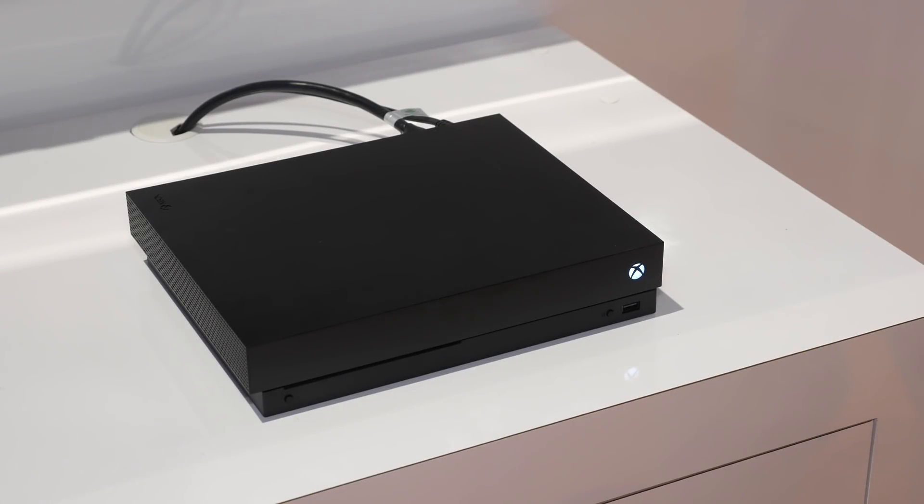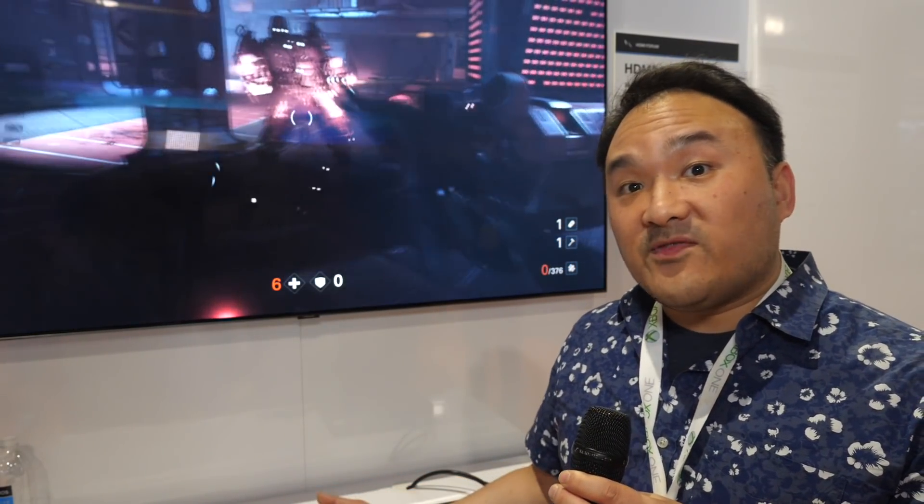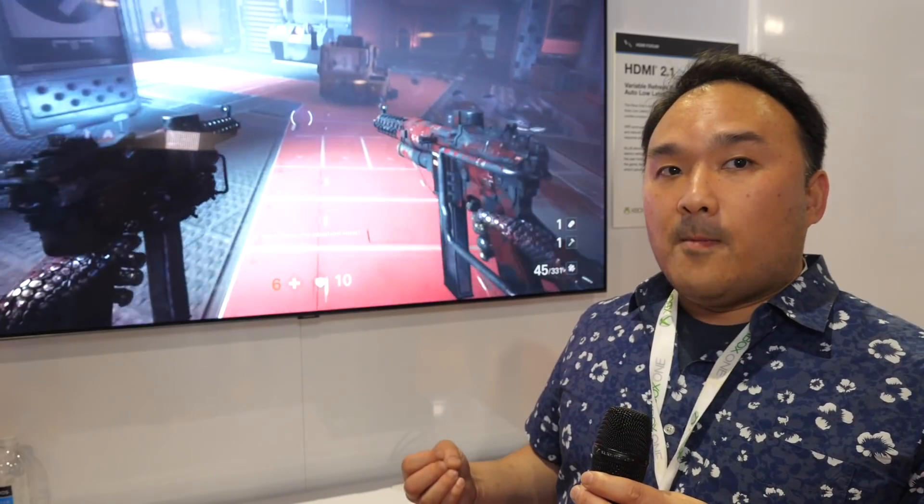We're just trying to make everybody happy, and hopefully HDMI 2.1 will see really high adoption. These features are being introduced in HDMI 2.1, but as mentioned, the Xbox One X is an HDMI 2.0 device right now and we've already been able to enable some of these features. We'll try to enable as many features as we can in this phase, and as HDMI 2.1 comes along, we'll get even more great capabilities.